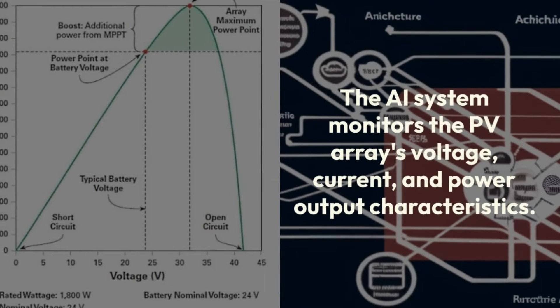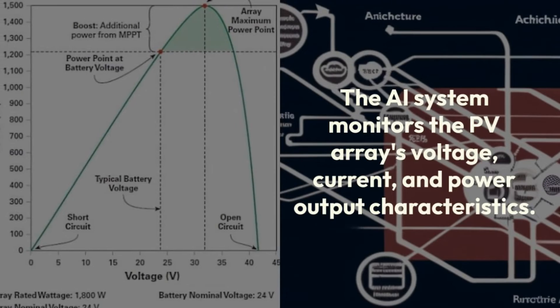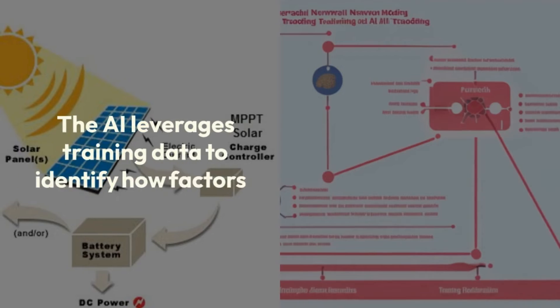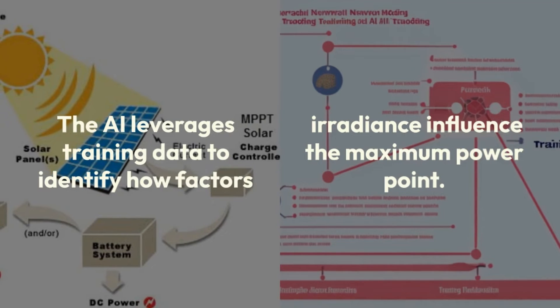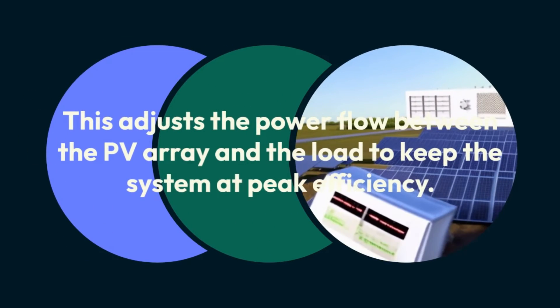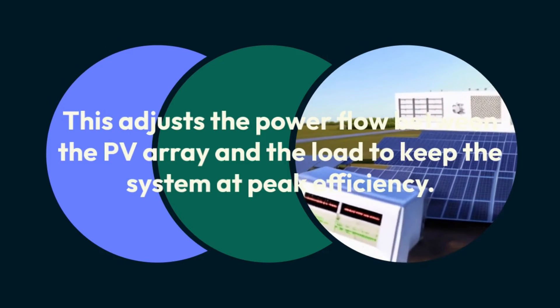The AI system monitors the PV array's voltage, current, and power output characteristics. It utilizes neural network architectures to model the array's response to various conditions. The AI leverages training data to identify how factors like irradiance influence the maximum power point. It searches for and maintains operation at the MPP by regulating the DC-DC converter duty cycle, adjusting the power flow between the PV array and the load to keep the system at peak efficiency.